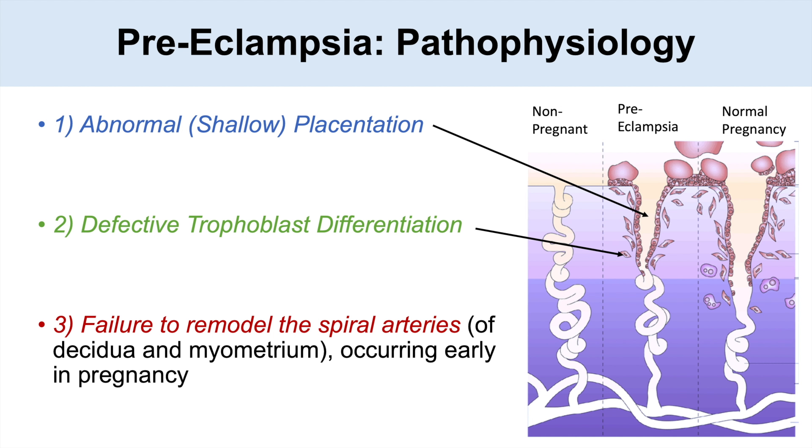Another factor is failure to remodel the spiral arteries of the decidua and myometrium, which normally occurs early in pregnancy. Usually the trophoblasts are involved in remodeling the spiral arteries, but there seems to be a failure to do so. All of these theories are connected — they involve trophoblastic activity not being able to burrow into the endometrium or remodel those spiral arteries appropriately.